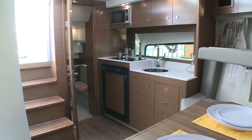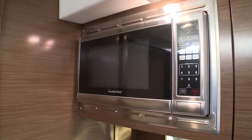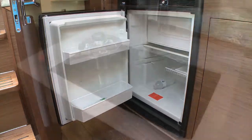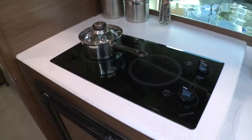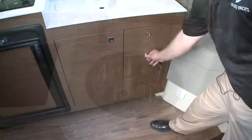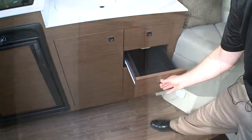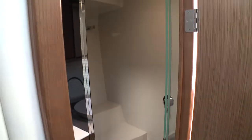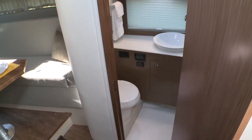On the port side, we have a full galley with a microwave convection oven, a refrigerator, stove top, stainless steel sink, and drawer storage. On the starboard side, we have our head, which features a full stall shower and also a large port light.